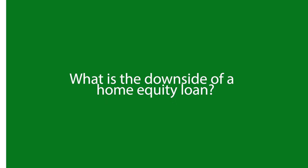So what's the downside of a home equity loan? The main downside is that the loan could cause you to lose your home if you don't pay it back. The other downside is the closing costs you must pay at the end of the loan.